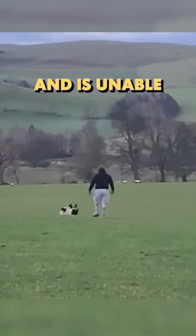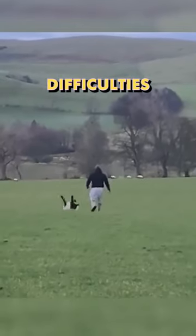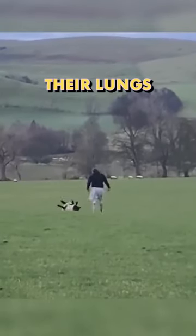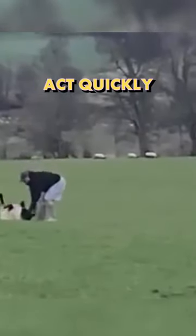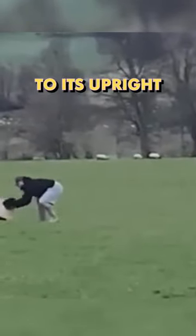When a sheep falls onto its back and is unable to right itself, it can experience difficulties breathing due to the pressure on their lungs and may succumb to suffocation, which sounds awful. So it's important to act quickly and help it return to its upright position.